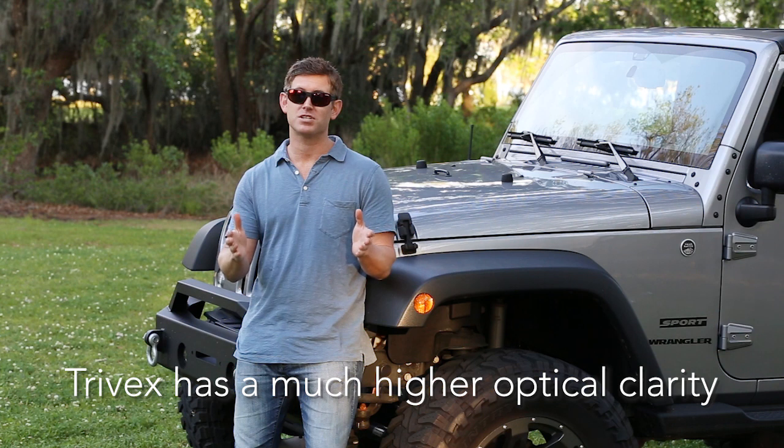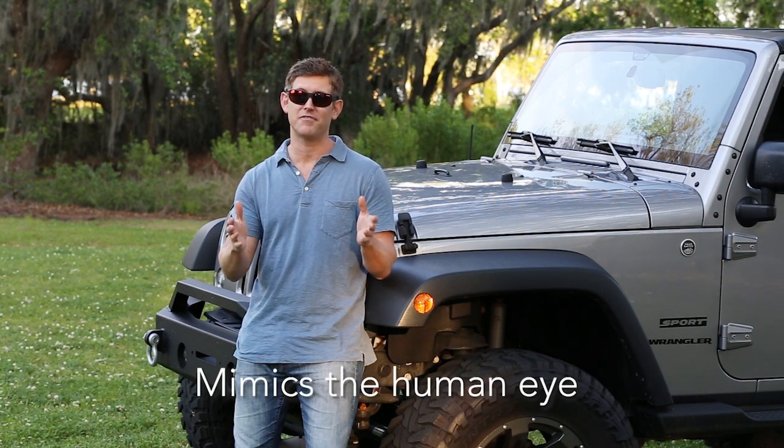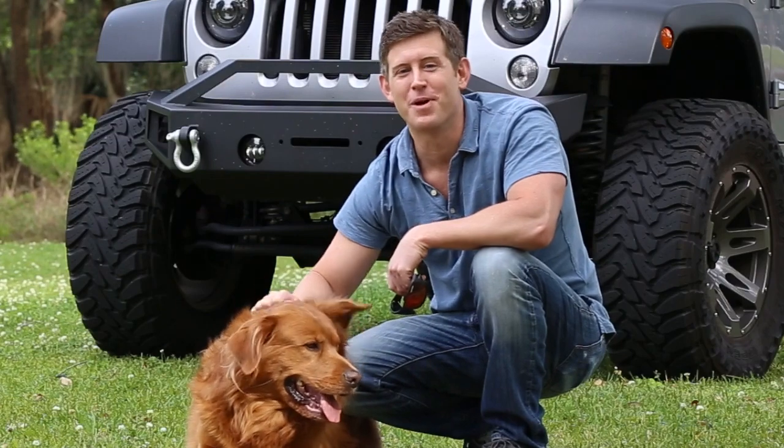Here's the big difference between the two materials: Trivex has much higher optical clarity — it mimics the human eye with a clarity rating significantly higher than polycarbonate. No matter which material you choose, you're going to love the sunglasses we make for you. This is Eric with the Sunglass Underground, where the more you know about lenses, the better we look.